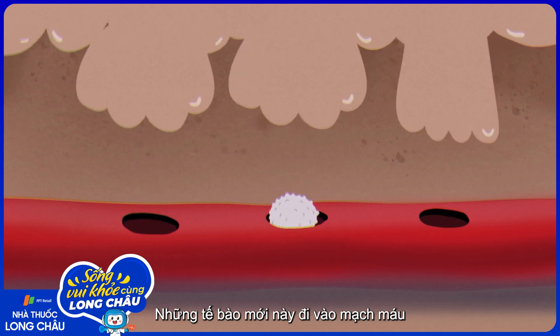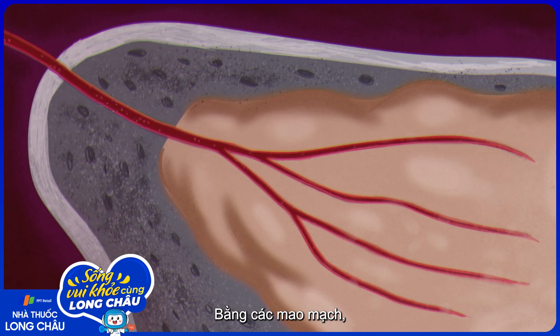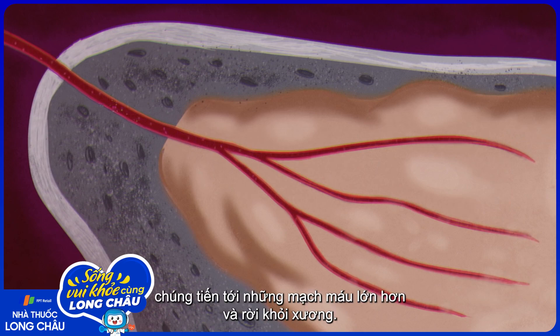These new cells enter the bloodstream through holes in small capillaries in the marrow. Through the capillaries they reach larger blood vessels and exit the bone.